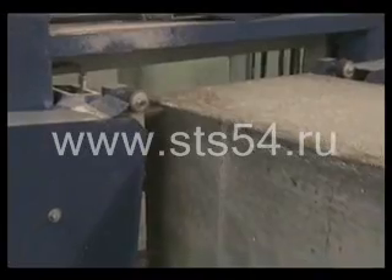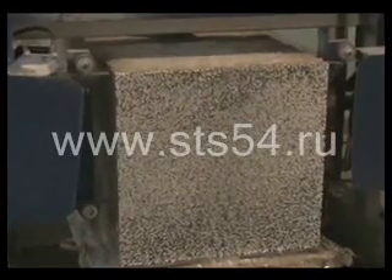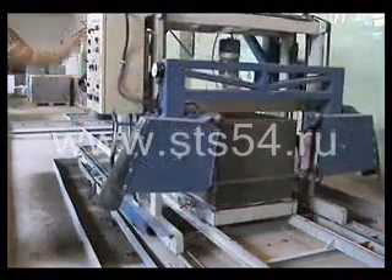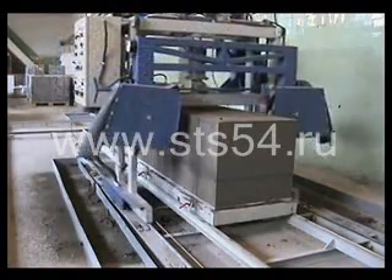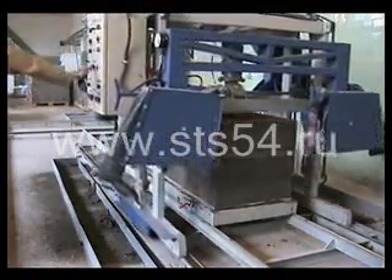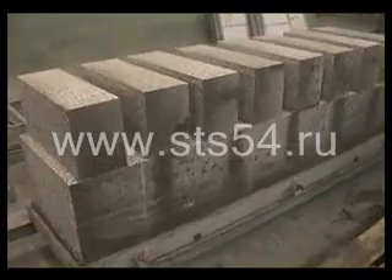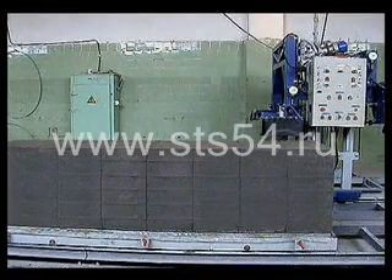After cutting vertically, the horizontal cutting mechanism starts. During two passes, the set makes three cuts, dividing the block horizontally into three equal parts of 198 millimeters each. Production of blocks of 98 by 295 by 598 millimeters differs only in the number of horizontal passes. In this case, the set needs four passes to divide the block into six parts of 98 millimeters each. In both cases, the crust is cut off.